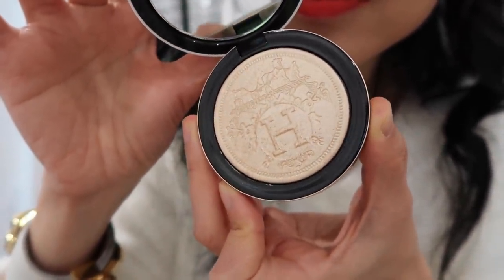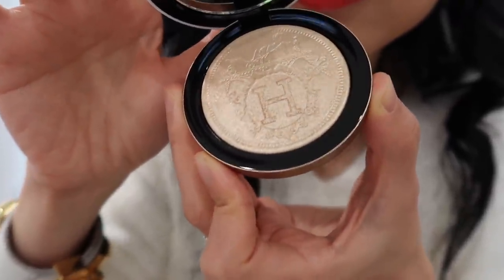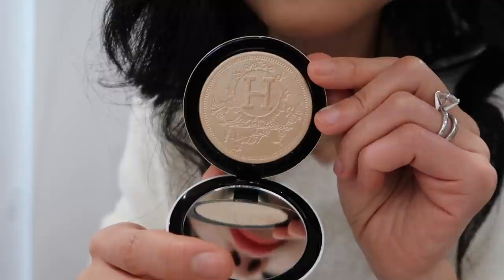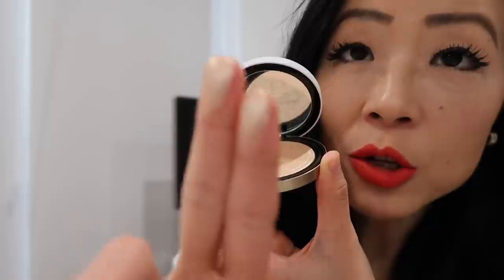Hermès describes it as a precious powder embossed with Hermès, compressed to give a distinct engraved and polished appearance. It's inspired by goldsmith know-how — its fine melting texture with metallic reflectors leaves a veil of light on the skin. The core formula features a high concentration of golden mother of pearl for a perfect reflection of light. You can apply it with a finger or brush on your cheekbone, bridge of your nose, brow bone, or to accentuate your décolleté.